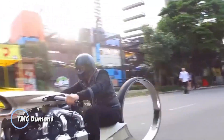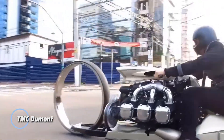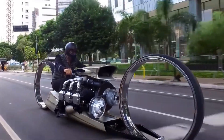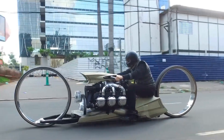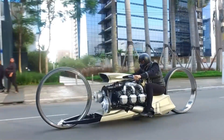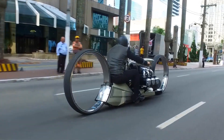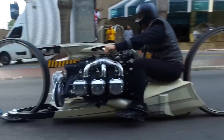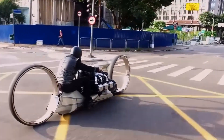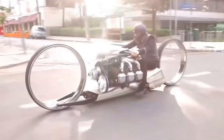The TMC Dumont is a futuristic and visually striking motorcycle concept designed by Brazilian ex-Formula One driver Tarso Marques. Renowned for its ultra-modern design, the TMC Dumont stands out due to its large 36-inch hubless wheels, which give it a distinctive appearance as if it's floating. Powered by a 300-horsepower Rolls-Royce Continental aircraft engine, the TMC Dumont showcases a unique blend of engineering prowess and aesthetic innovation, with the engine being a repurposed aircraft engine adding to its distinctiveness and appeal.